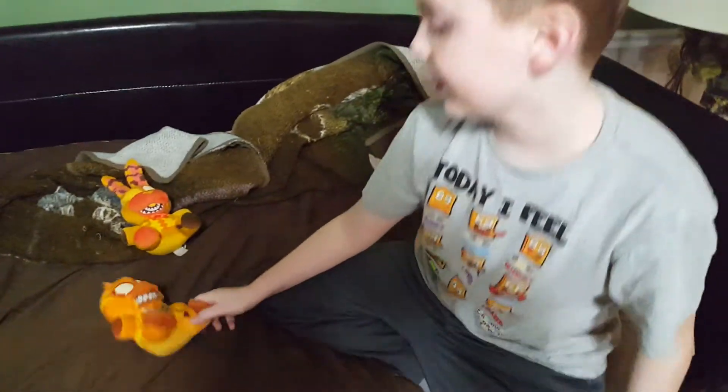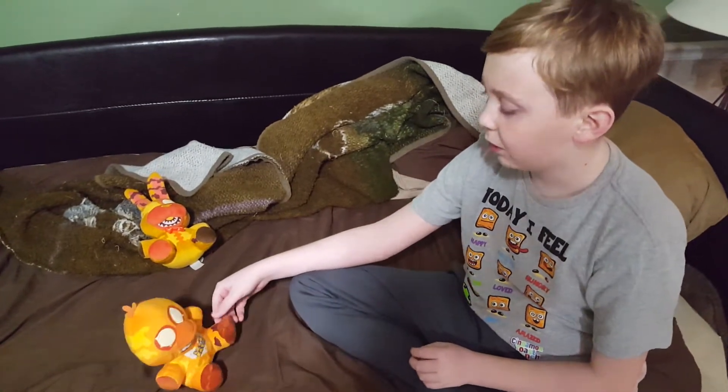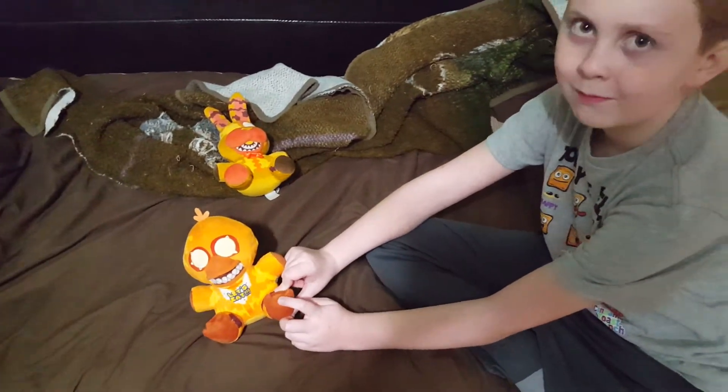I think pretty scary, not as scary as Grim Foxy, but overall pretty cool. One question — on this one it looks like it has three toes, but it looks like it's missing a toe.